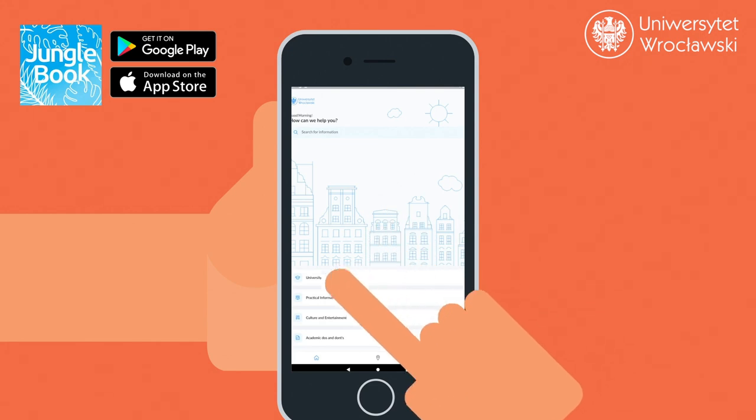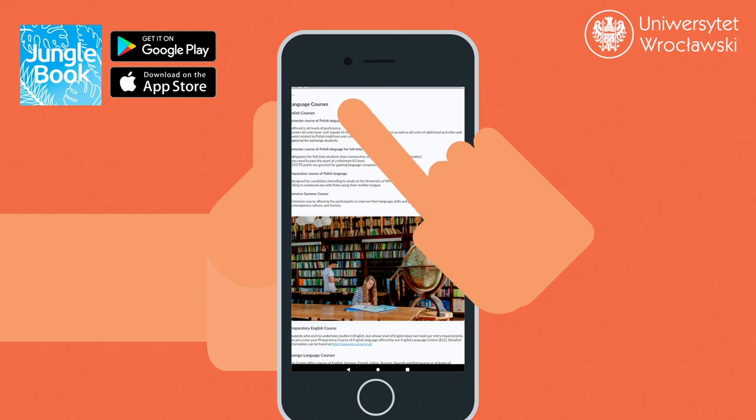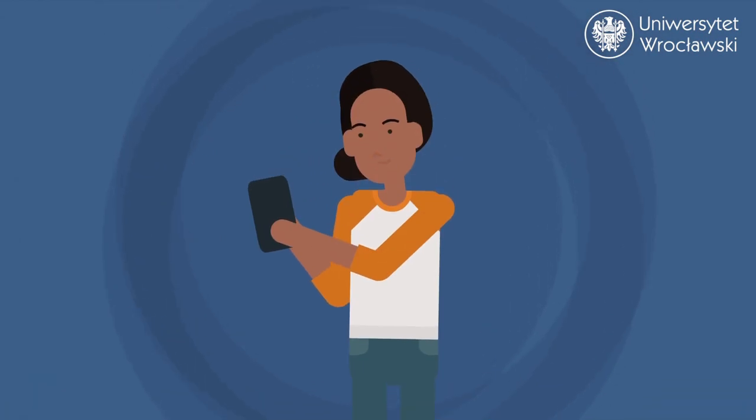The second app, UWR Jungle Book, provides all the information you need to settle into the Wrocław community, whether you are a prospective or current student, short-term visitor, or conference participant.